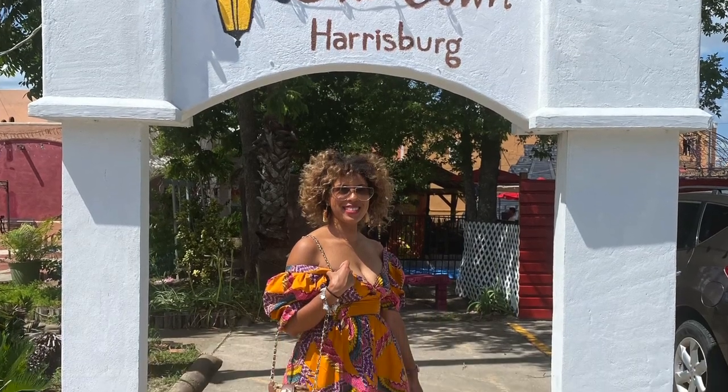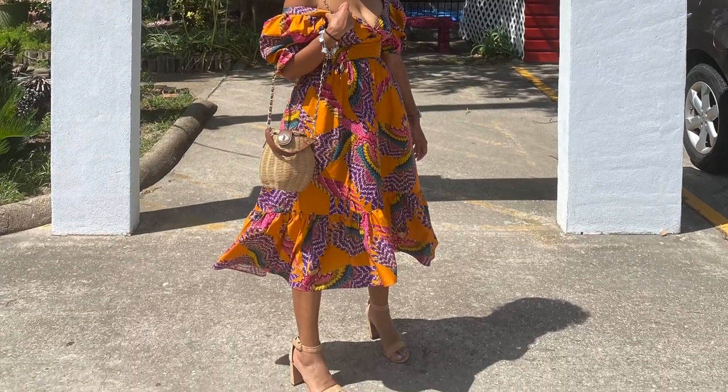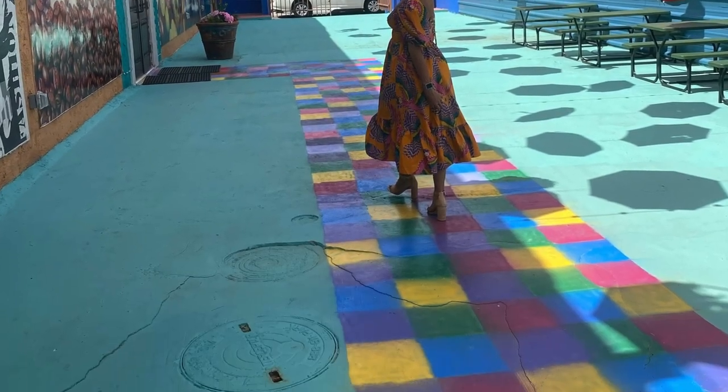Next we have this dress that I got from Farm Rio — I was dying to wear it and kept thinking, what occasion do I have to wear this? My husband and I went to brunch and also went to Old Town Harrisburg in Houston, so I thought it was a perfect occasion. I wore it with some cork sandals I've had forever and a straw bag from Free People from a few years ago. It just looked really good — I love the way the dress flowed and I got a lot of compliments on it.